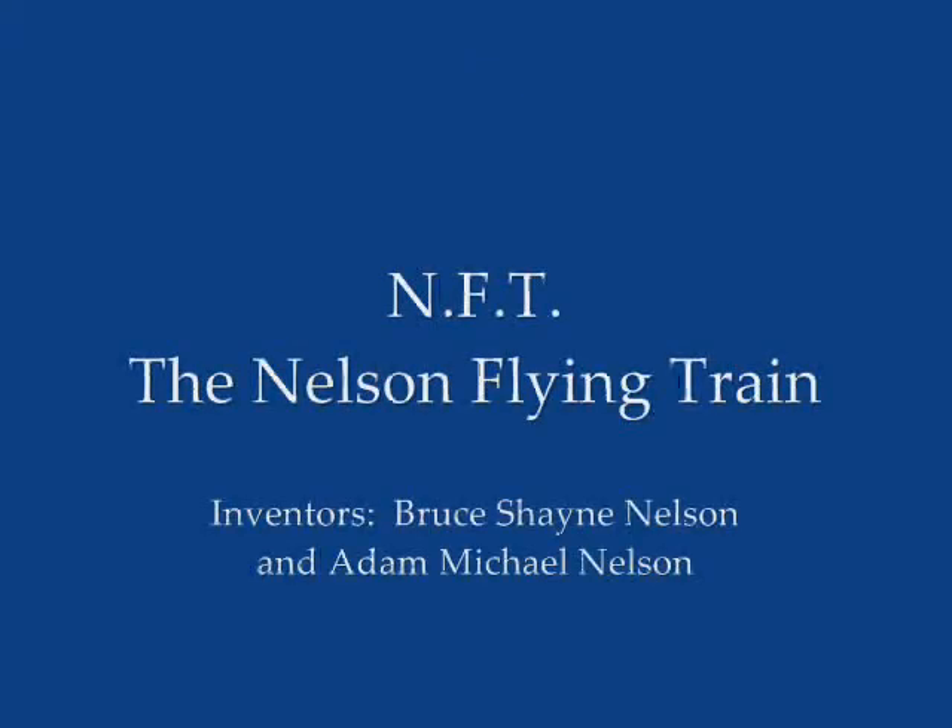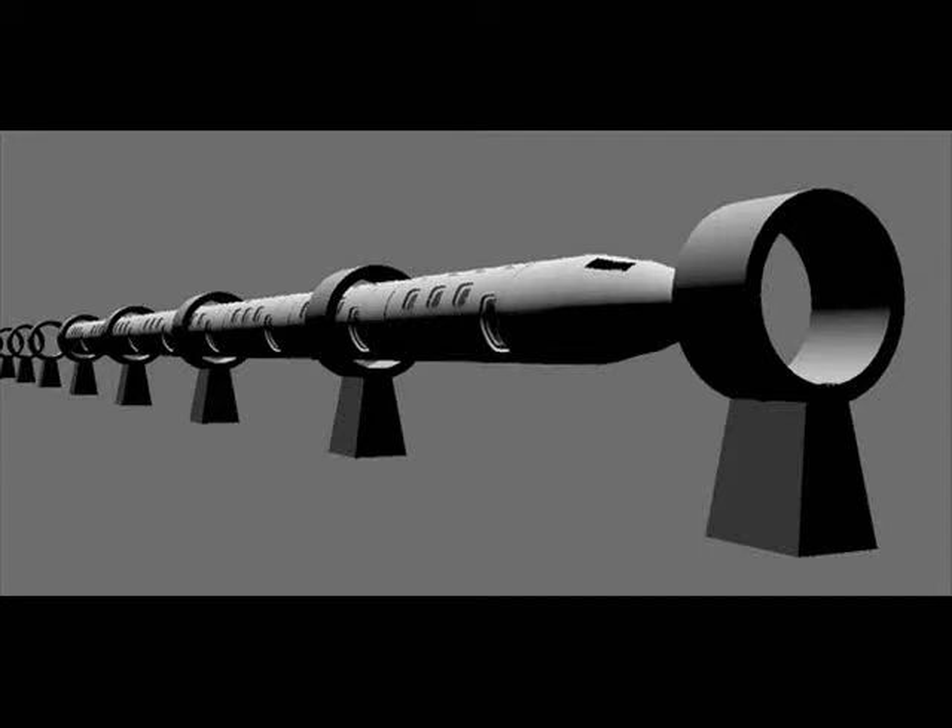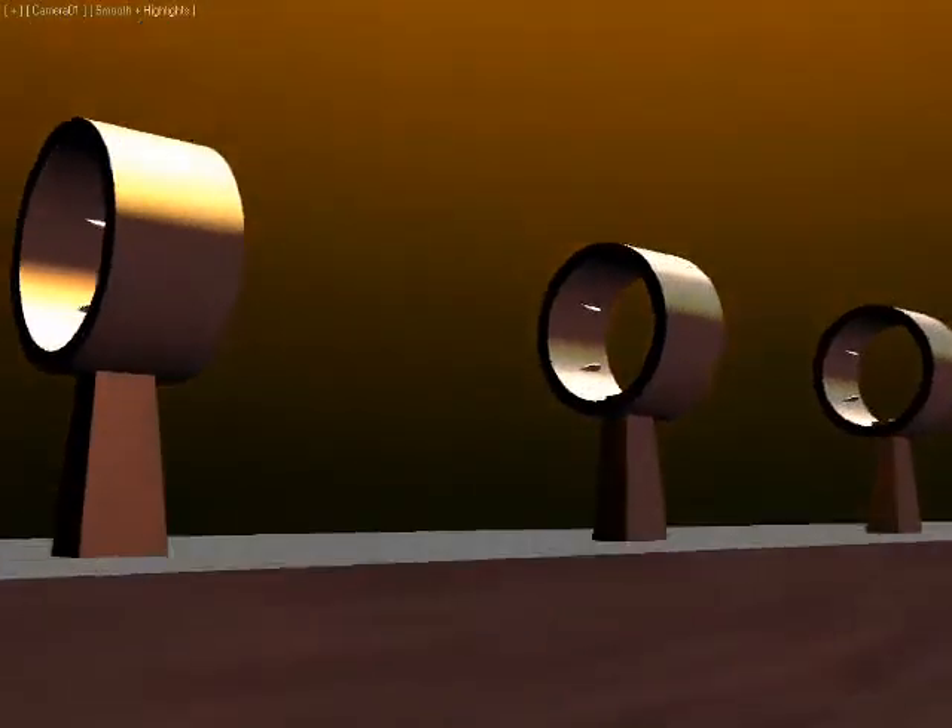The inventor of the Nelson flying train first saw it in a dream he had when he was a high school student. Then, many years later, his son did this three-dimensional drawing of the train flying through rings, and also did two animations of the train, which gives some idea of the speed with which it moves.